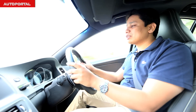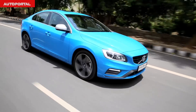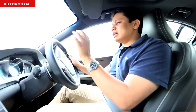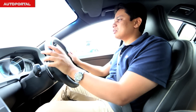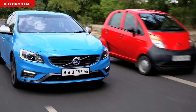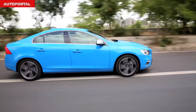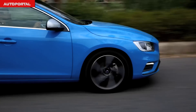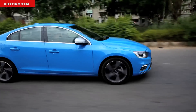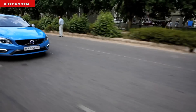The 8-speed automatic gearbox is effortless and quick to respond, and can be operated manually using the paddle shifters behind the steering wheel — it's rapid in both upshifts and downshifts. At speeds above 110-120 kph on the highway, the engine spins at a relatively low 1,700-1,800 rpm, keeping the cabin calm and quiet. With massive tires and reassuring brakes, along with the communicative steering, it's a great and involving car for keen drivers.